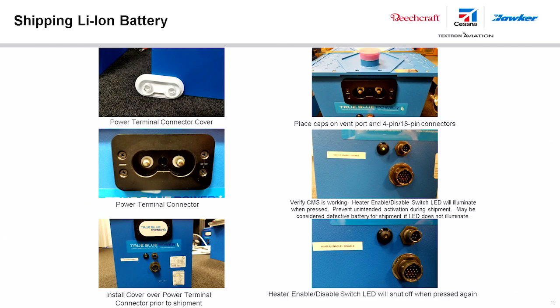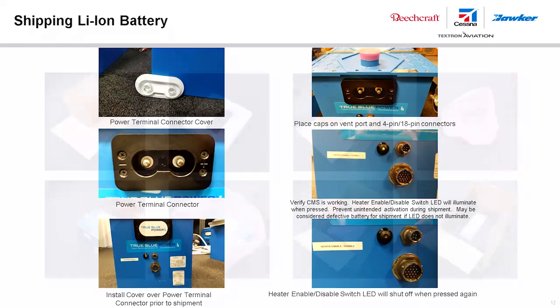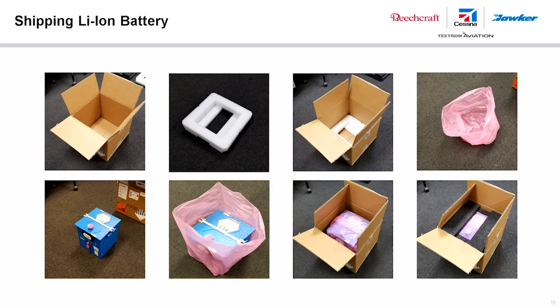For proper shipping, the power terminal connector should be covered as the terminal is always live. Caps for the vent port and connectors should be in place. Verify the CMS is functioning by pressing the heater enable/disable switch — the green LED should illuminate and remain solid. No illumination indicates a defective battery. The battery packaging should also be designed to prevent accidental activation of the heater switch during shipping. After verifying the CMS is active, press the heater enable/disable switch again to turn off the LED.